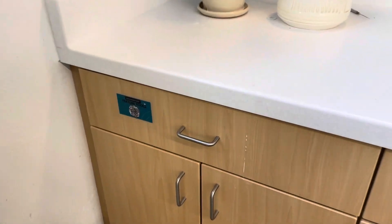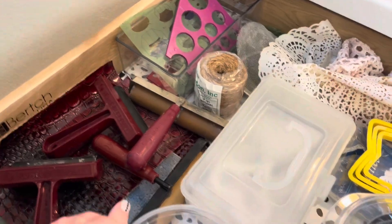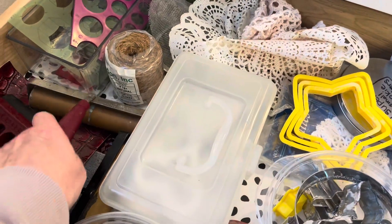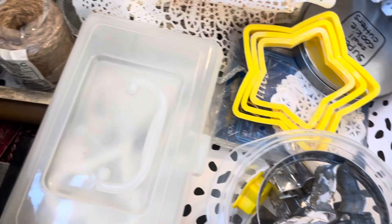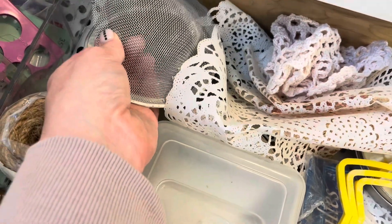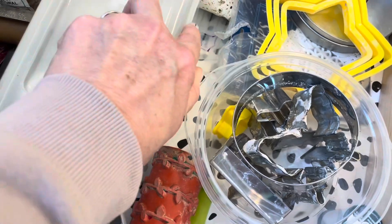Over in this drawer, we have our texture tools, cookie cutters, and texture mats. These you can roll out — you lay them on the clay and roll it either through the slab roller or these rollers. All these things you can use for shapes. This is really cool to push clay through. There are letters in here that you can use. It's a fun drawer to play around with.